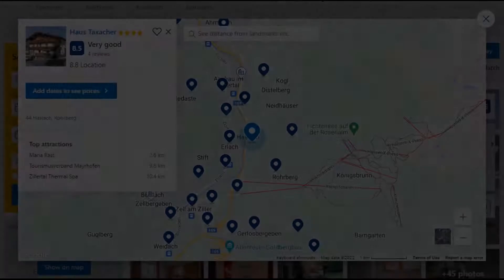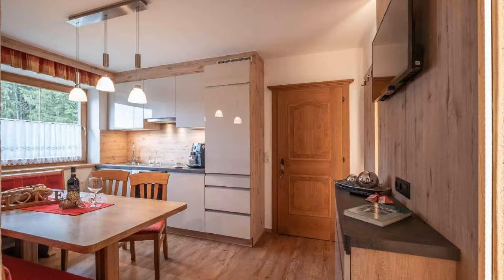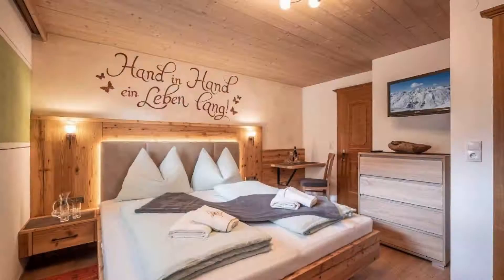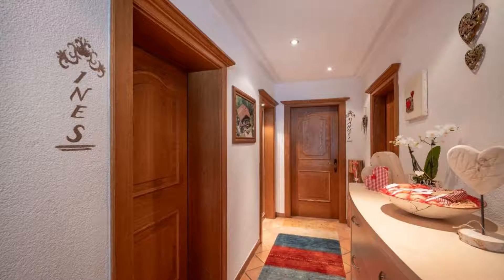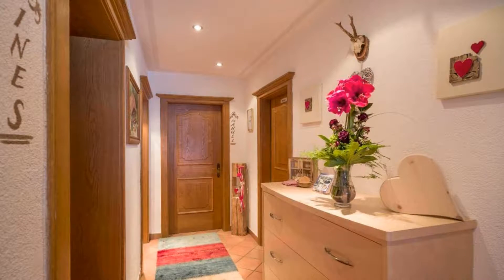Number 1: It is a 4-star property. The location of the property is fine and the guests love walking around the neighborhood. Check-in time is 4 pm and check-out time is 9 am. Guests are required to show a photo ID and credit card at check-in. Pets are not allowed in this property. There are 8 types of rooms available on booking.com.